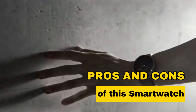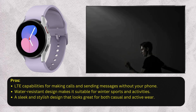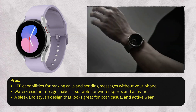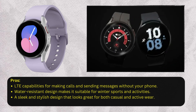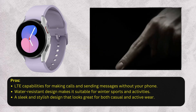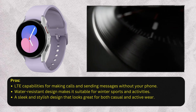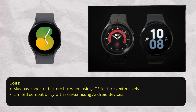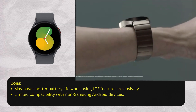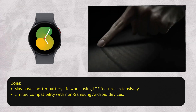Let's now delve into the pros and cons of this smartwatch. Pros: LTE capabilities for making calls and sending messages without your phone; water-resistant design makes it suitable for winter sports and activities; a sleek and stylish design that looks great for both casual and active wear. Cons: may have shorter battery life when using LTE features extensively; limited compatibility with non-Samsung Android devices.